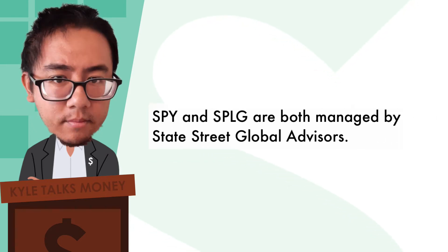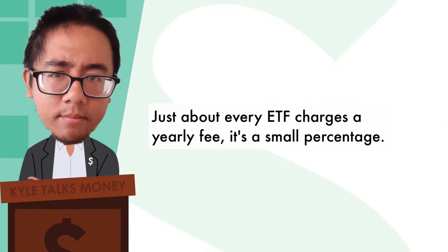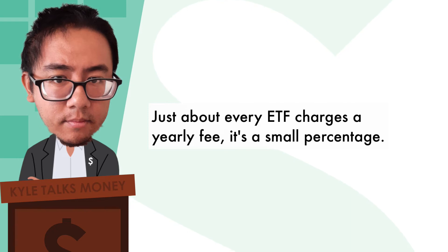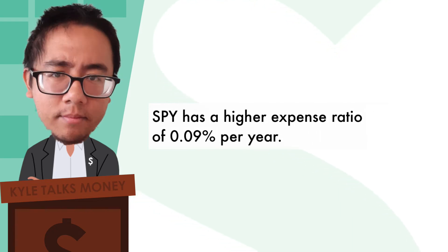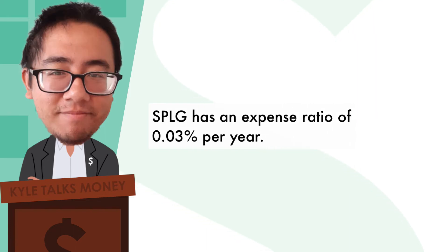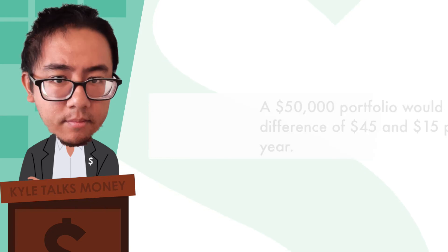Then there's the expense ratio. ETFs are created and managed by companies — SPY and SPLG are both managed by State Street Global Advisors. Just about every ETF charges a yearly fee, a small percentage. SPY has a higher expense ratio of 0.09% per year, while SPLG has an expense ratio of 0.03% per year.